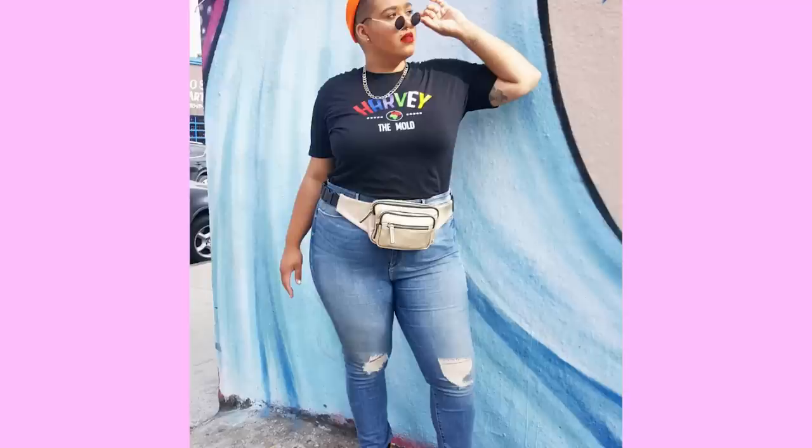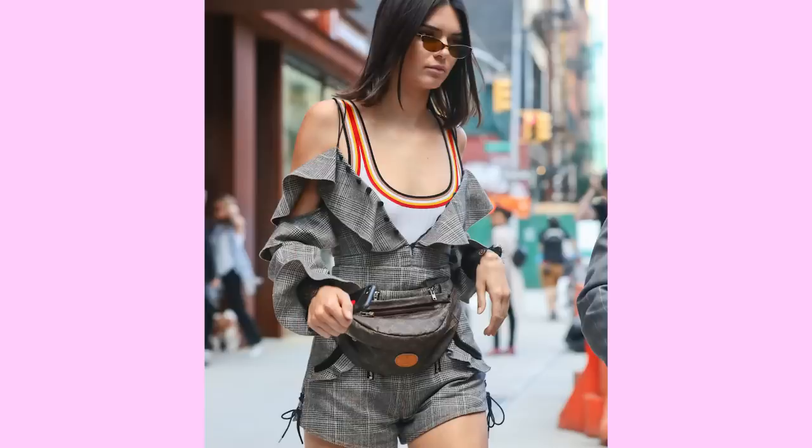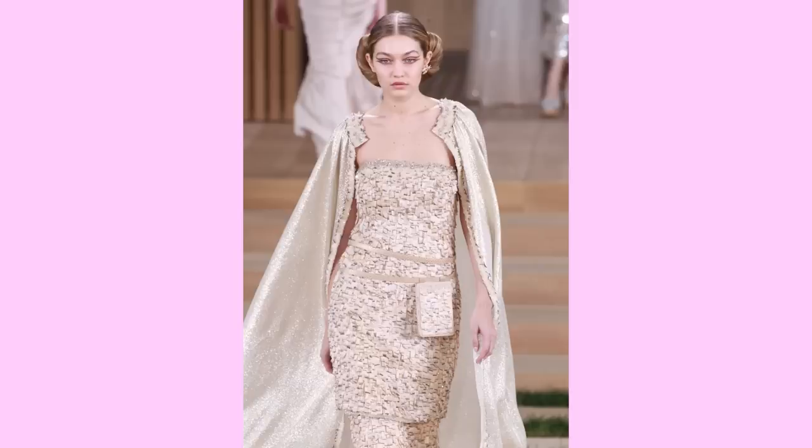I personally love fanny packs — I've loved them for a while. I know they're super in trend right now. I've seen celebrities like Kendall Jenner, Gigi Hadid, all these influencers wear these fannies. She keeps saying the word fanny at me and that's kind of disturbing to me because in England, fanny means vagina.